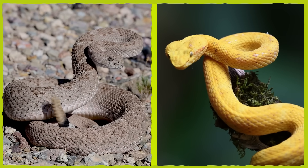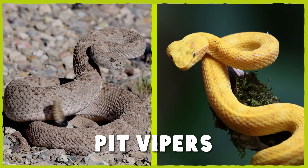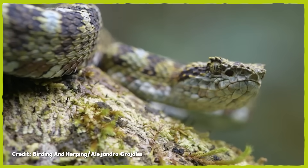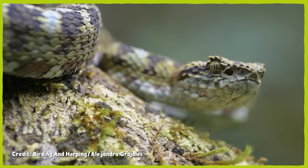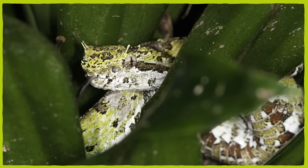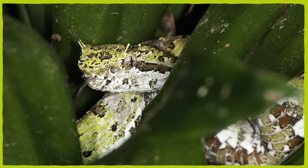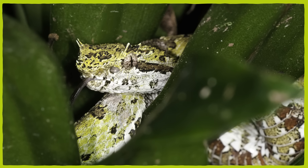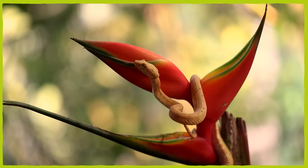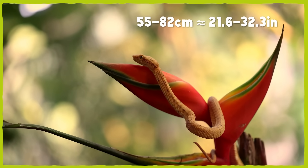Along with rattlesnakes, eyelash vipers belong to a group called pit vipers, due to the heat-sensitive pits between their eyes and nostrils which help them hunt. They're ambush predators that typically live in tree canopies, vines, and other foliage to hide. As a result, their scales are rougher than on most snakes, possibly to protect them from pokey branches or to help them climb. The scales on their eyes that earn them their common name are believed to help obscure the silhouette of the viper's head while it hides. These specialized scales are typical of ambushing snake species, especially in environments with similar cover. These vipers are also relatively small for venomous snakes of the Americas, coming in at only 55 to 82 centimeters.